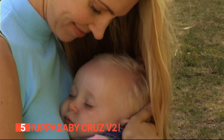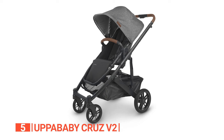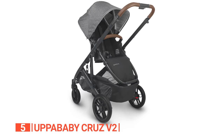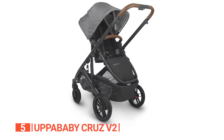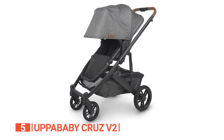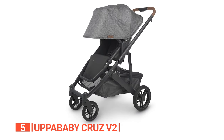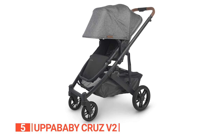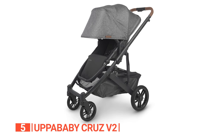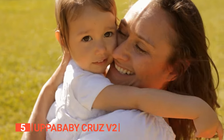This amazing stroller is ready to accommodate children from 3 months up to 50 pounds. It features a roomy toddler seat, ensuring your little one has space to relax and enjoy the ride. Navigating bumpy terrains? No problem. This stroller boasts a dual-action rear suspension with smart springs that work together to keep the ride soft and cushy, regardless of your child's weight.